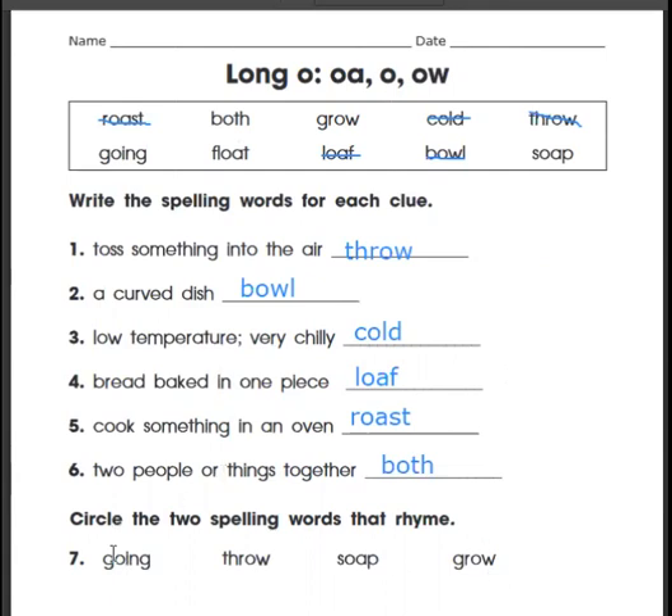We only have one more on this page. We're going to circle the two spelling words that rhyme. Remember, they have to have the same vowel sound — they all have the long O — but they also have to have that very last sound be the same to rhyme. Going, throw, soap, grow. You can also get a clue from the way these words are spelled. Soap has a P at the end; going has I-N-G; throw is O-W, and grow is O-W. Those two words are spelled the same and they rhyme. That doesn't always work, but sometimes you can use the spelling pattern to tell you if they're going to rhyme or not.